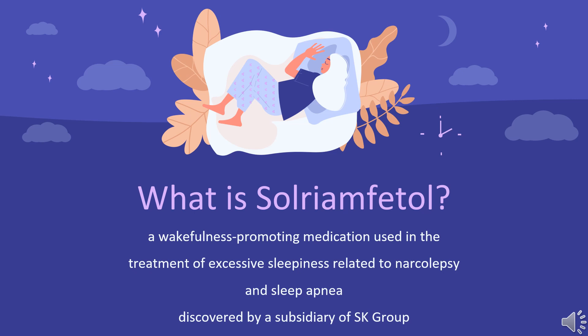Common side effects of Solriamphetal include headache, nausea, anxiety, and trouble sleeping. The drug was discovered by a subsidiary of SK Group, which licensed rights outside of 11 countries in Asia to Ariel Pharma in 2011.